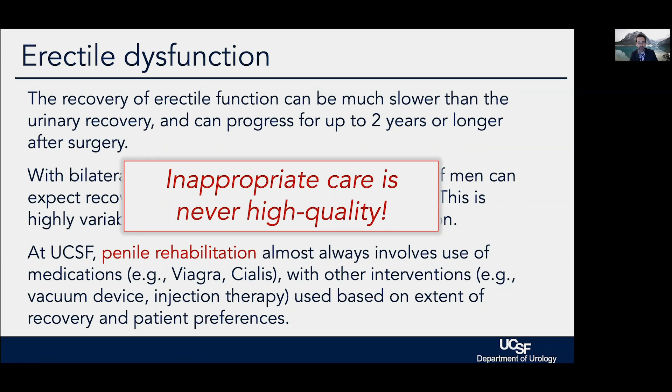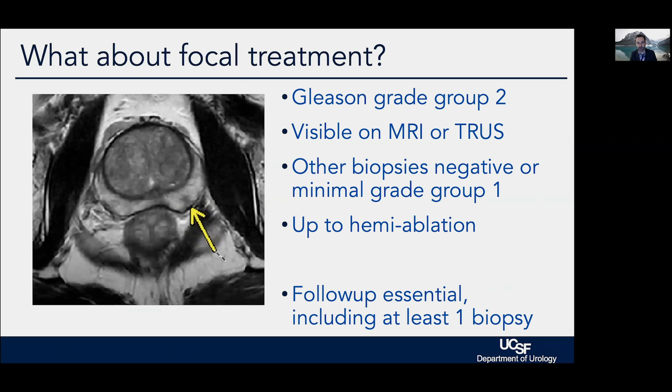Inappropriate care is never high quality — no matter how well the surgery is done, if it was performed for a tumor that did not need treatment, like a low-grade small-volume Gleason 3+3 tumor, that is not high-quality care. At UCSF, our focus is really on intermediate and high-risk disease.